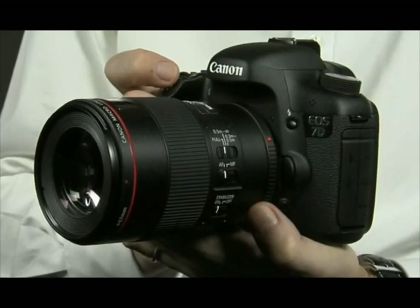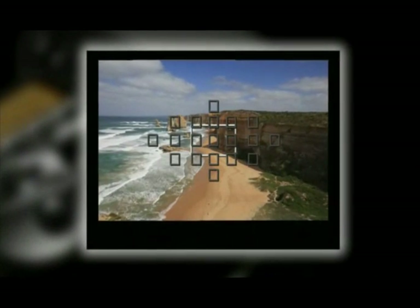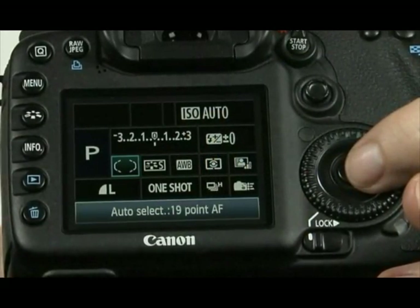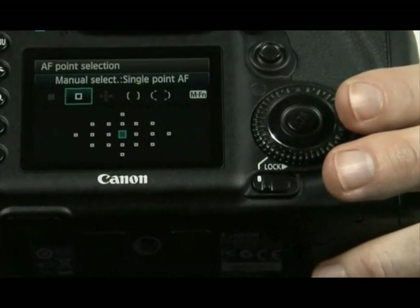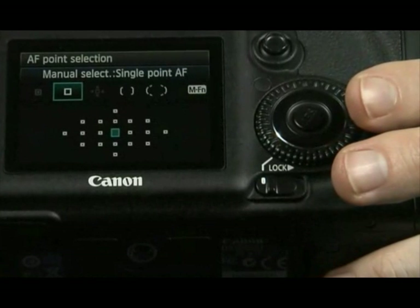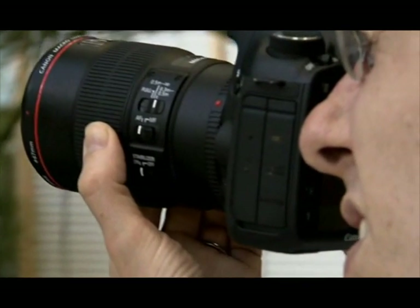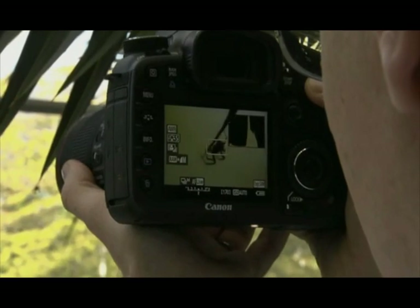The new autofocus system on the EOS 7D is a 19 point autofocus system. It offers the user a great level of flexibility in terms of its customisation. You can use your single AF point, or use expansion points where it selects one single AF point and you can work with all the points around it. You can cluster your autofocus points into zones or areas, and the camera will select which focus points to use from that area.